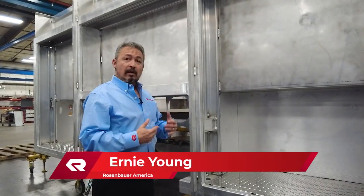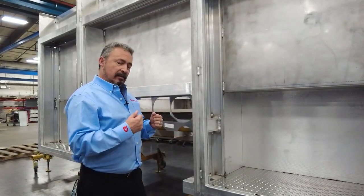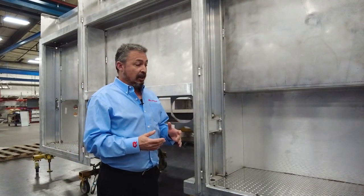Hi, Ernie Young with Rosenbauer America with a quick view of our extruded aluminum body built here in Minnesota. One of the primary functions of this body is that extreme use that we run into in the day-to-day job.